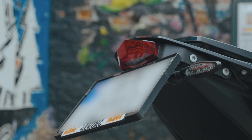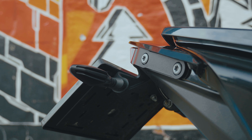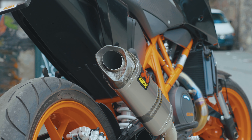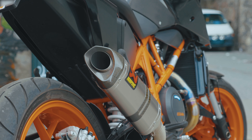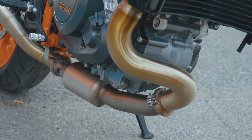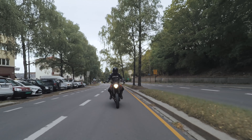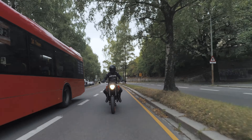On the tail I have installed an Evotech fender eliminator because the stock one just looks awful. The Akrapovic came stock on the bike, which is great, but there was still a catalytic converter there. So I swapped that with a Leo Vince D-Cat, which is much lighter and makes the bike a hell of a lot louder than stock.